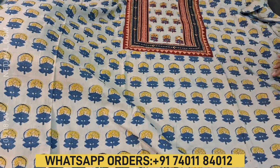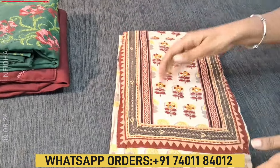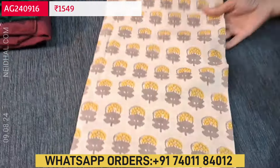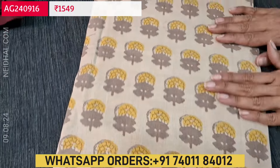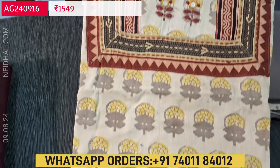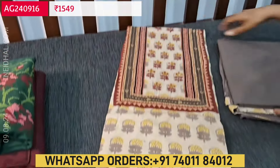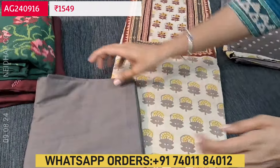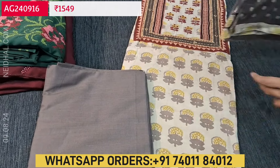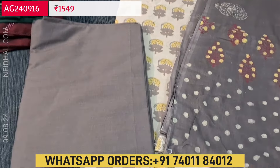We have one more color in this design. Dabu hand block printed materials are usually in sober shades — not bright — that is the characteristic of these materials. The second color has a light beige base with hand work and mirror work on the yoke. It has a gray color bottom and a hand block printed pure cotton dupatta. Each set is priced at ₹1549.